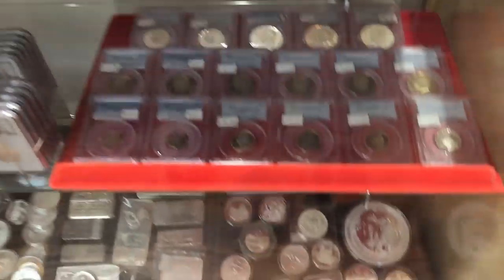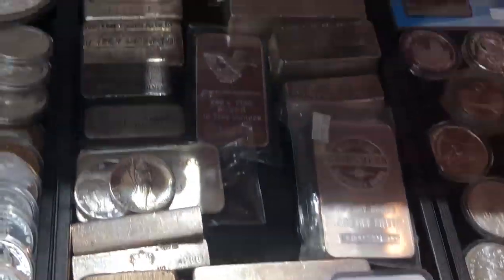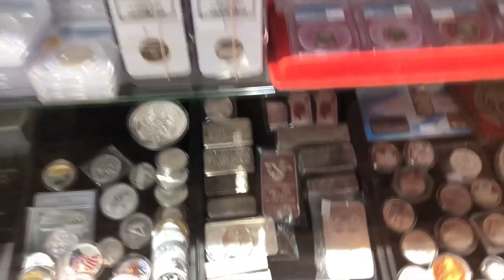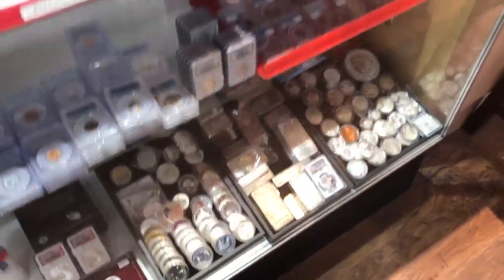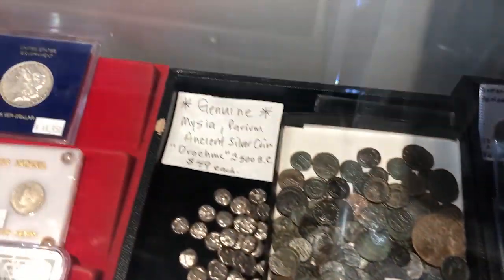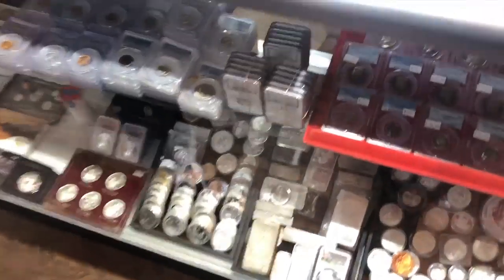We're inside guys and they got all kinds of stuff in here. Can you pull out these vintage bars? Water slab coins — look at those vintage bars, we're going to check those out in a second. All kinds of different foreign coins, Roman. Awesome stuff. Let's check out the vintage bars.